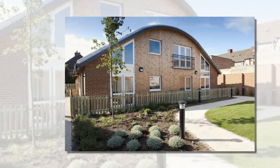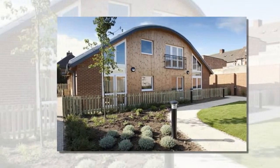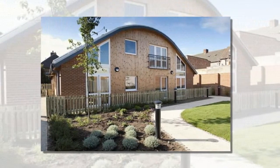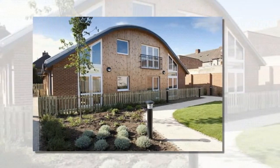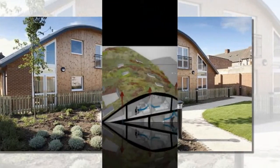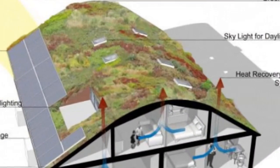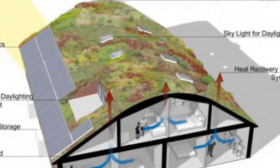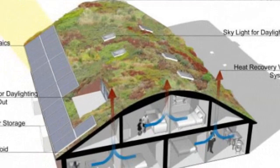Affordable housing meets stylish design, renewable energy, green roofs, energy efficiency, and prefabricated construction in this fantastic housing project in the London Borough of Hillingdon. Birchway Eco Community was built as an infill project to provide affordable housing for residents of Hillingdon, and is more than just a series of green-built prefab homes.